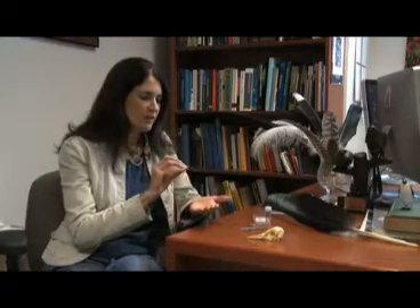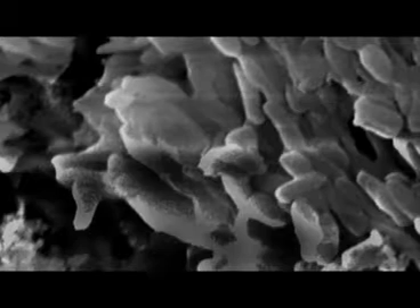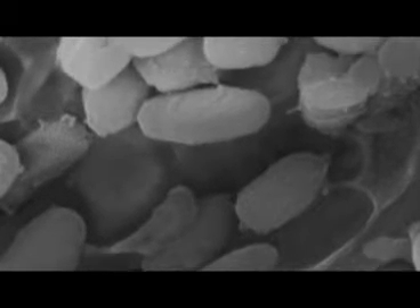Coincidentally, around the same time we were finding the first evidence of feathers in this giant penguin, other colleagues made the discovery that fossil feathers can preserve evidence of their color. What the feathers contain are imprints of color-imparting organelles — specifically, the shape, size, and packing of organelles called melanosomes that contain melanin.